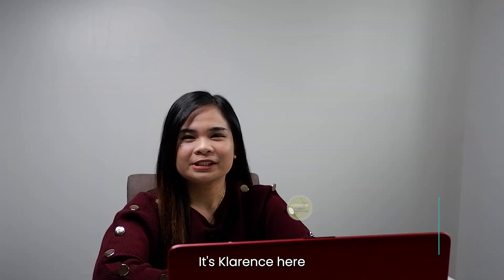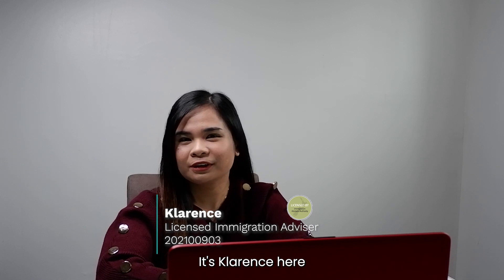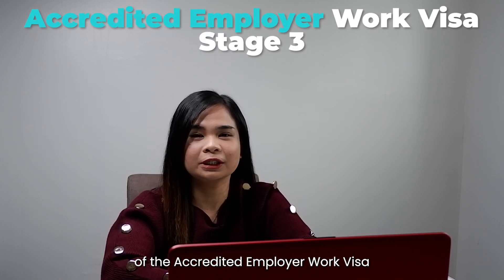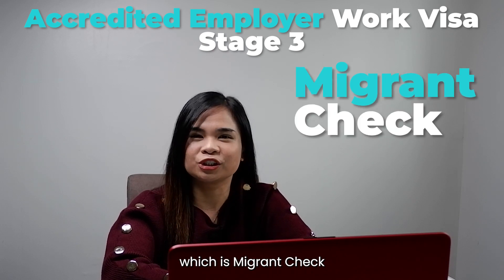What's up connections, it's Clarence here, and for today's video I'm going to give you an update regarding Stage 3 of the accredited employer work visa, which is the migrant check.